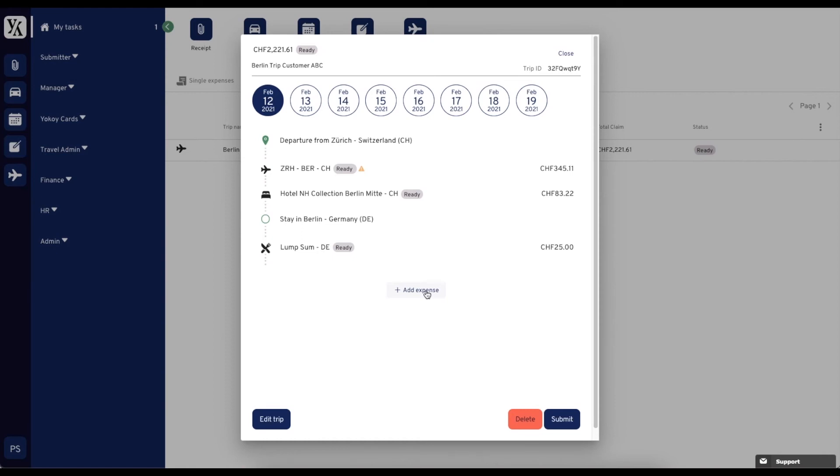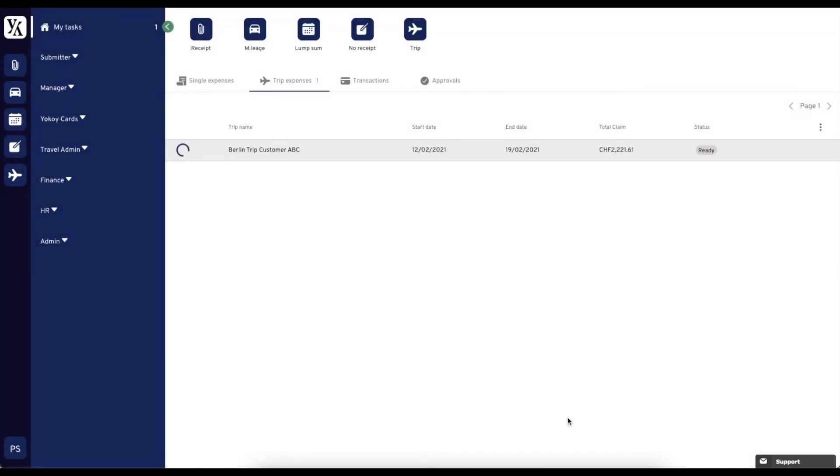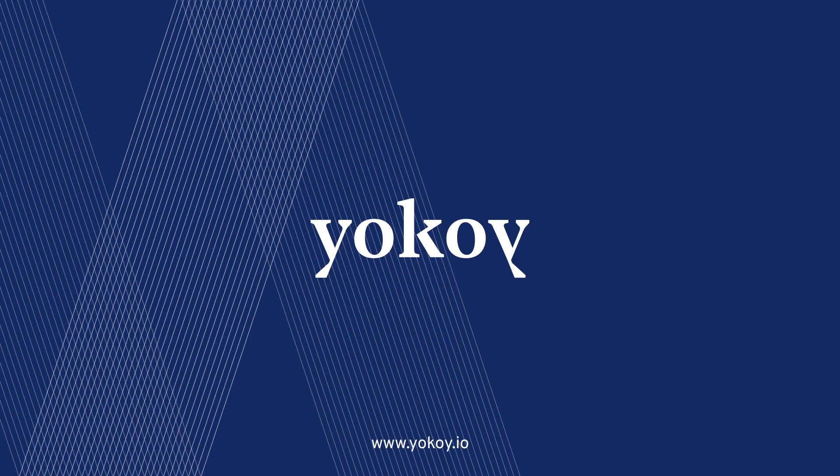While traveling, you can add additional expenses such as restaurant bills to the trip and submit the entire trip at the end. Expense management has never been easier. For more information, visit us at Yokoi.io — see you soon!